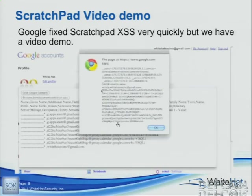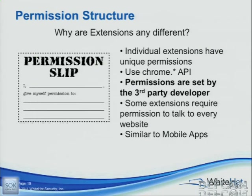How do we do this? We've been talking about permissions. If you've played around with Chrome extensions, when you have them installed locally, the permissions are actually set in a file called manifest.json. It basically tells you what websites this extension can talk to. Scratchpad can talk to docs.google and www.google — of course it can. If you install a Google document note-taking app, of course it's going to be able to talk to Google Docs. The permissions are set by the third-party developer, so if they don't know any better, what do they default to? Talk to every website.